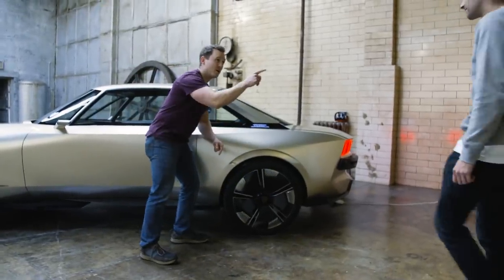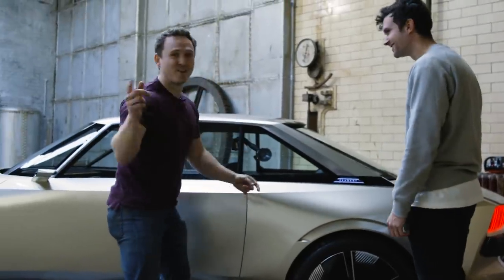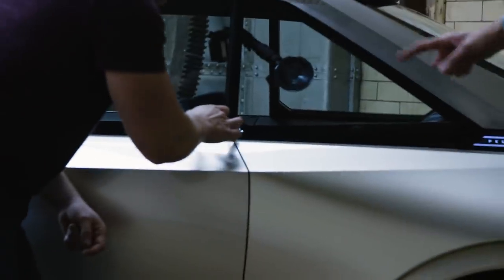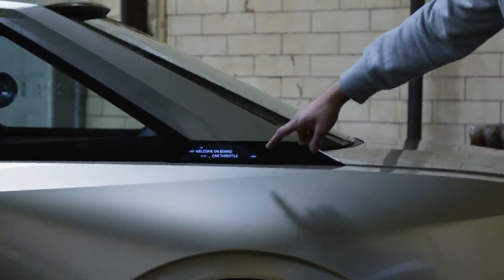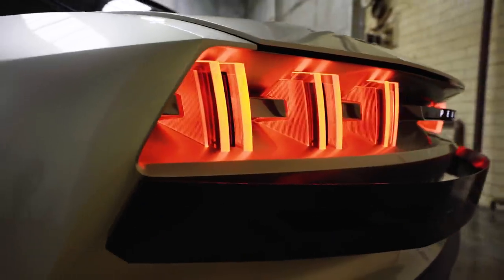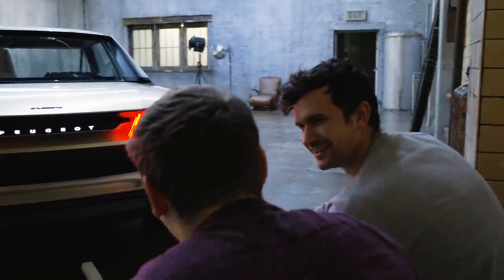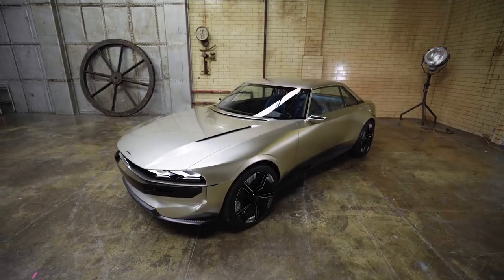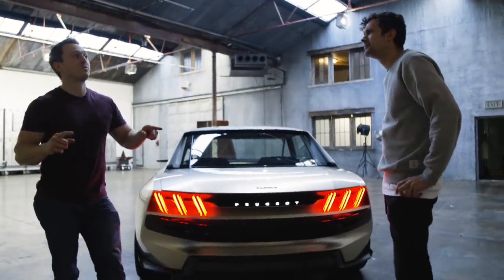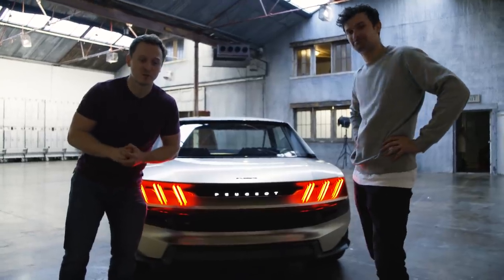Look at what happens when we open it — does it change? I'm too excited about this. Floating rear bumper, rude lights. There's no exhaust, Jack! What petrol engine is in this? The e-Legend has got two motors, one on each axle, producing 456 horsepower and 590 pound-foot of torque.